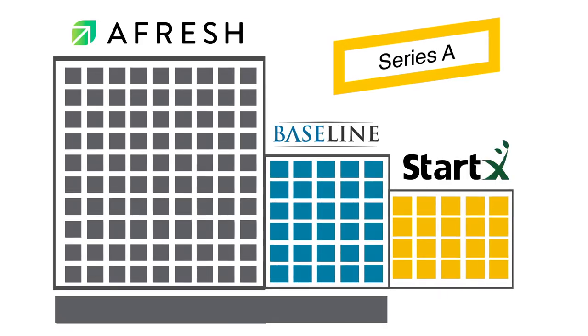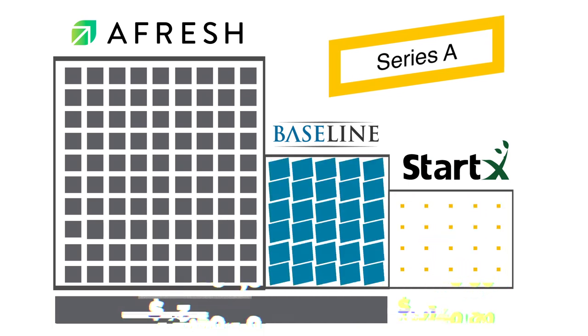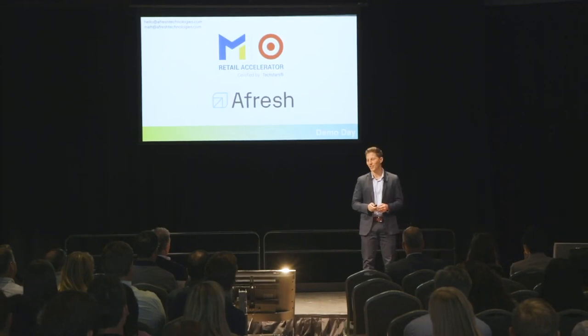Afresh also raised a Series A round on December 17th, 2018. They sold an additional 3.7 million shares valued at $1.67 per share, totaling $6.14 million raised in this round from StartEx and other undisclosed investors. This brings the total number of company shares to 16.45 million. At this point, Afresh has raised a total of $7.79 million, with a pre-money valuation of $23.5 million and a post-money valuation of $29.64 million. On May 6th, 2019, Afresh joined the Target + Metro Retail Accelerator as part of a summer program and received $120,000 in funding, gaining mentorship, expertise, and learning how to scale their business to reach mass retail.